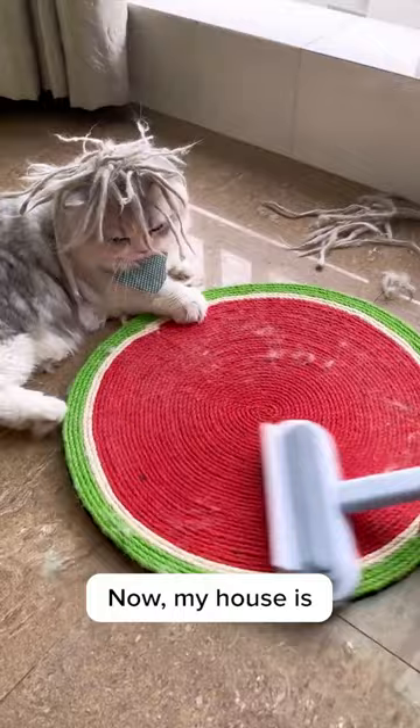Now my house is finally hair-free, and my cats can keep their fabulous fur intact. No more shaving battles for me. So if you're tired of battling the fur war, don't hesitate, because...